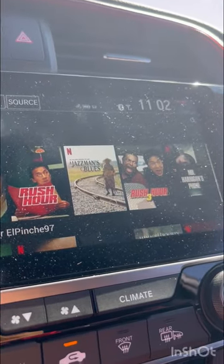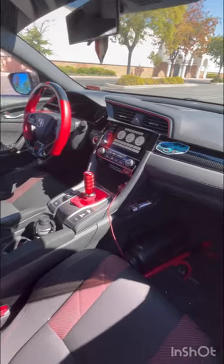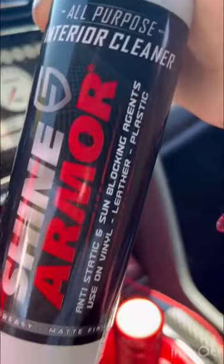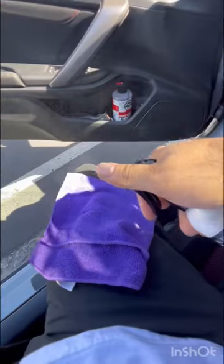After spending countless nights trying to find the best taco spot and watching Netflix in the car, I decided it's finally time to clean the interior of the car. Shout out to Shine Armor for sending me out this product right here — cleaned up everything, just sprayed it on the towel.